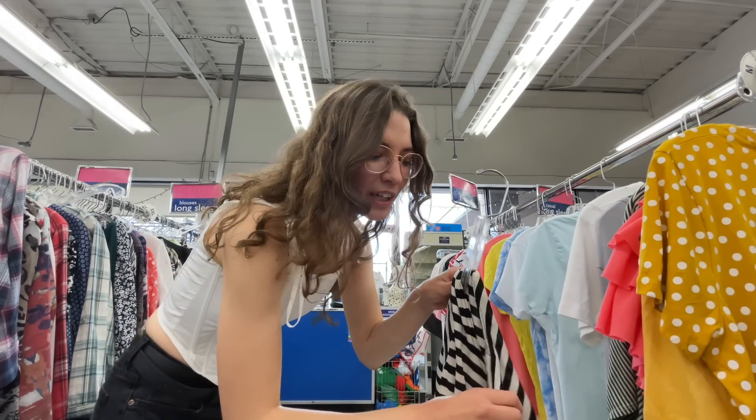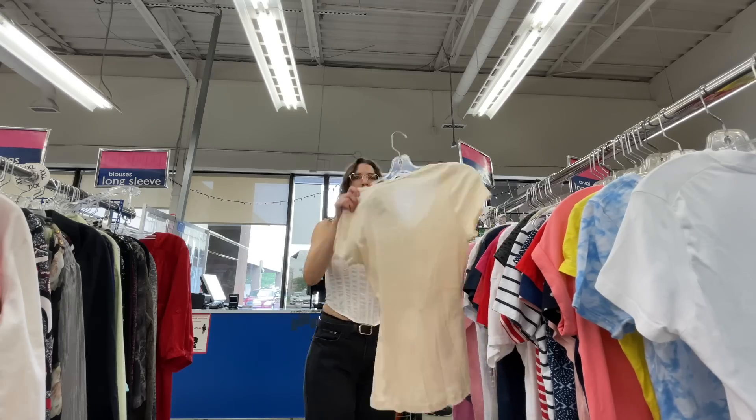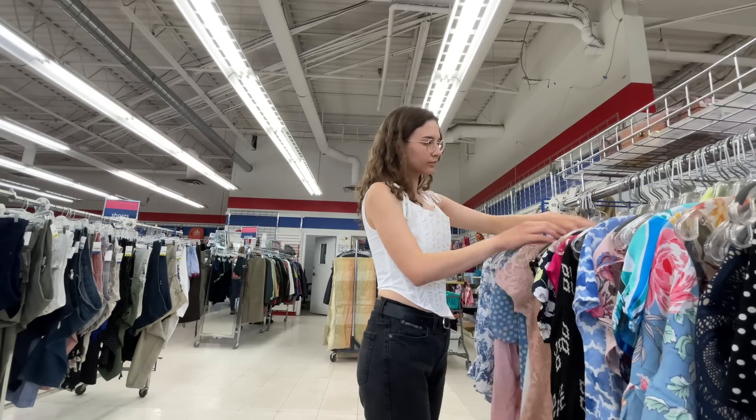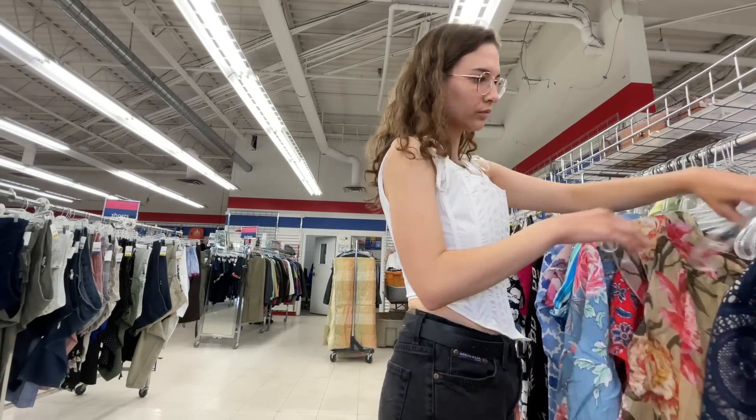This section kind of smells like smoke, but let's look at the t-shirts. Let's also take a look in the short-sleeve blouses. This linen top is so me — very nice.